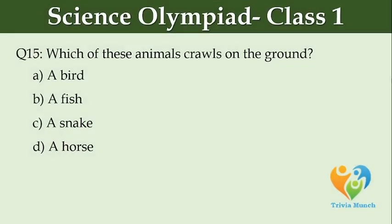Which of these animals crawls on the ground? Option A: bird, Option B: fish, Option C: snake, Option D: horse.